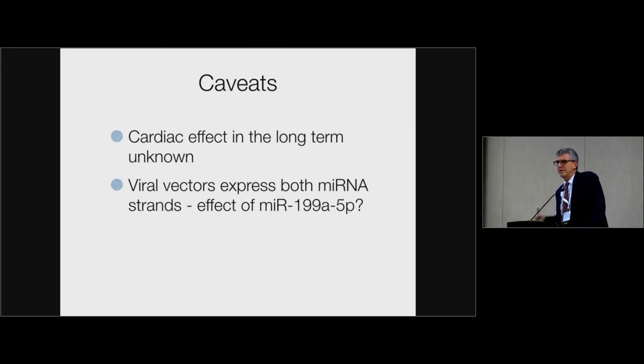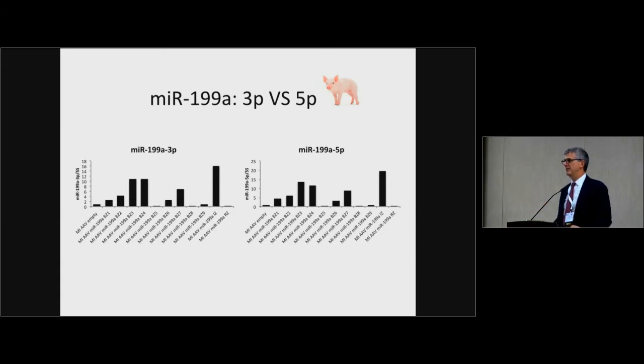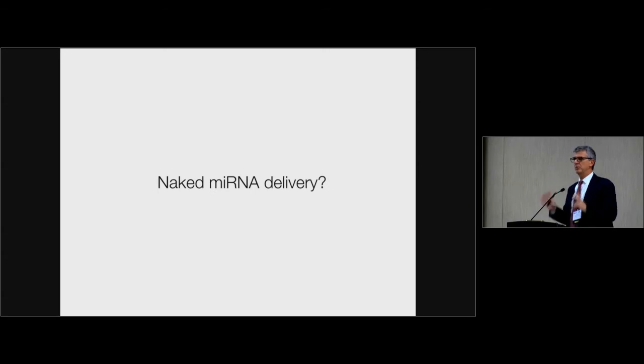There is another problem we underestimated. When delivering an AAV vector encoding the microRNA precursor, it is Dicer and RISC that choose which strand — guide or passenger — is incorporated. If you measure whether the upper or lower strand of the microRNA is incorporated in pigs, it is mostly the upper strand. But we selected for proliferation the miR-199A-3P strand. Instead, in pig hearts two-thirds of the microRNA produced is the miR-199A-5P, which has an unwanted effect and is certainly not pro-proliferative. And there is always the issue of what this microRNA can do in other organs. This is why we don't want to continue with AAV vectors in large animals and want to turn to synthetic microRNAs.